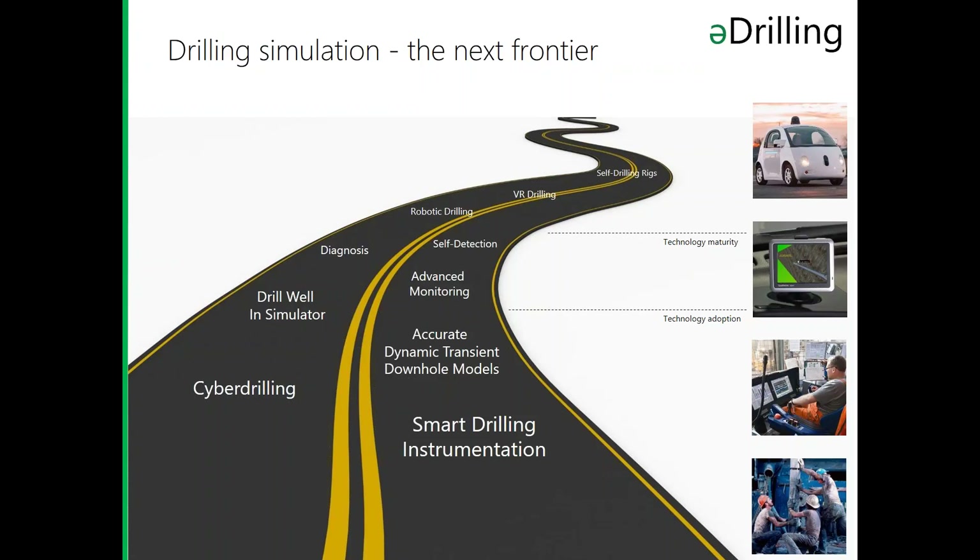Drill well in simulator and advanced monitoring are already mature technologies. The most innovative E&P companies — the ones we're working the closest with — are asking us to move on towards more self-detection and automatic monitoring.